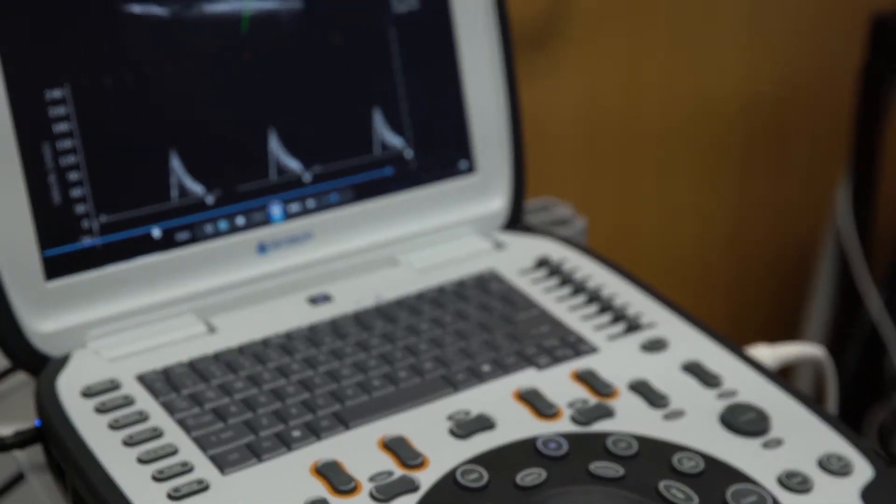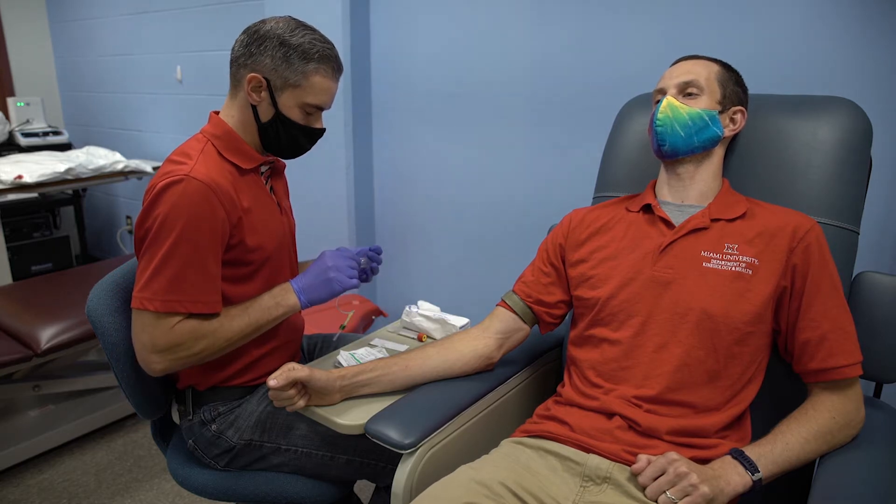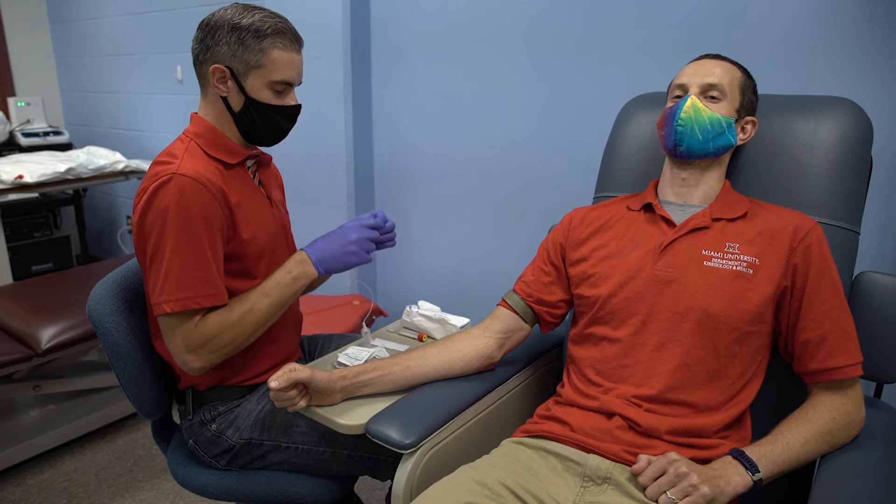In this lab we can do a variety of measures including phlebotomy — so drawing blood — as well as collecting skeletal muscle biopsies from human subjects.